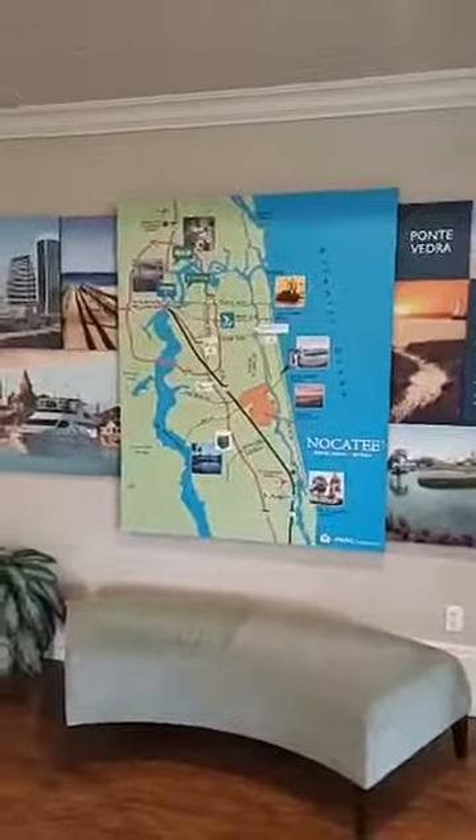Hi, it's Kathleen Florian with EXP Realty. Here we are in the Nocatee Welcome Center in Ponte Vedra. You can see on the map where Nocatee is located — between the ocean and the Intracoastal, and also the St. John's River. Today I'm going to share a little update on what's going on here in the Welcome Center. When you come to Nocatee, you'll want to stop in and see these fabulous folks who will give you an orientation, or you can come with me and I'll give you one as well.